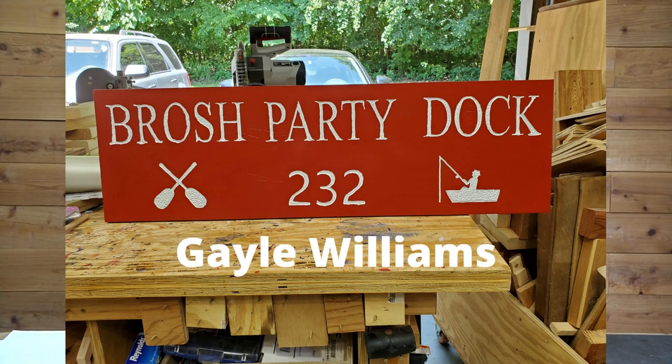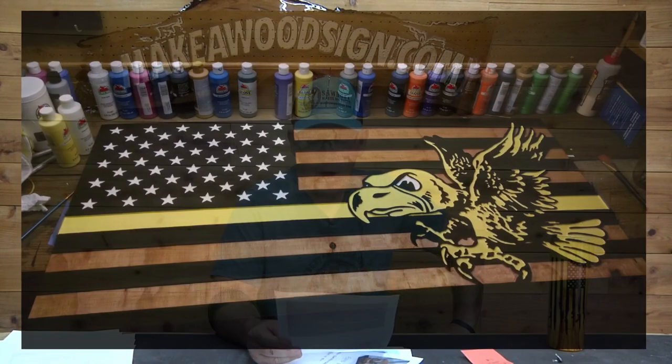Gale Williams — this one is all painted, all inset letters, but it looks really really cool. Again, it looks like it might be a lake sign, and that's a big niche there. Man, there are some really good ideas here, guys — I hope you're taking some notes. Luke Geerink — Iowa Hawkeyes flag. Absolutely spectacular Luke, I love it. Keep up the great work buddy. Very cool — love the black and the yellow.